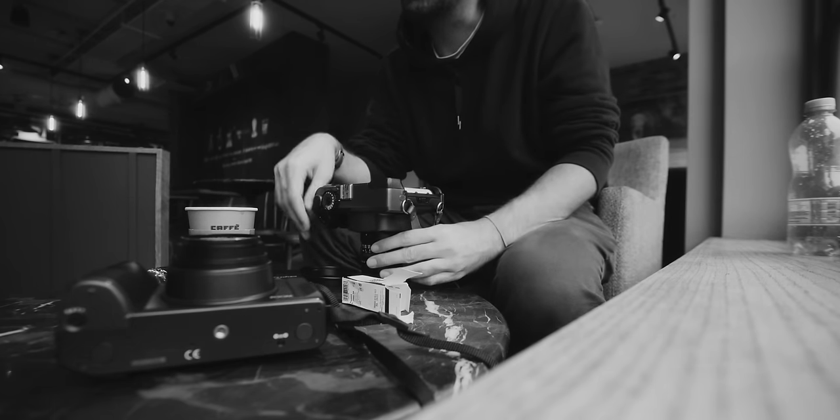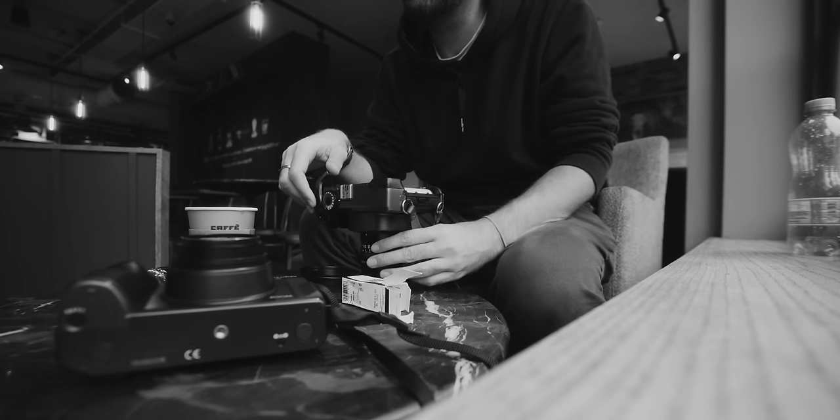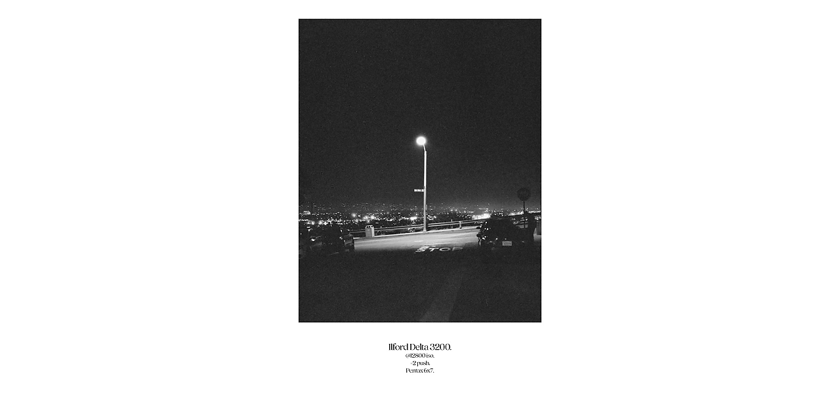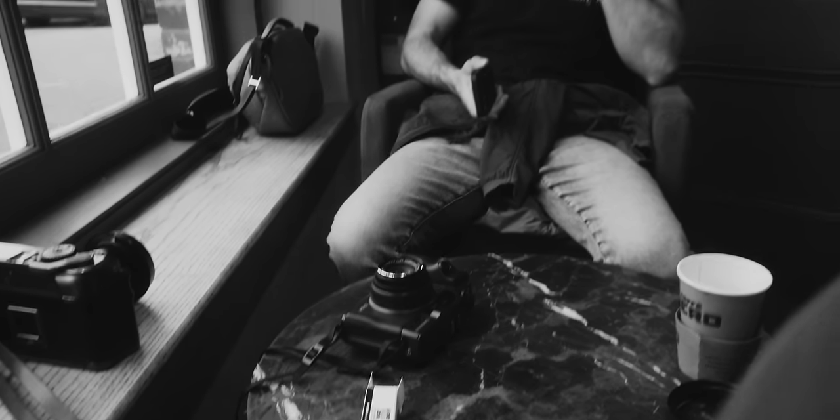Is there a way to load 120 film so that you get 38 shots? Delta 3200 is another one of those film stocks I haven't really shot too much of in the past. The only time I can really remember shooting it was when I pushed it two stops to 12,800 ISO, which is a crazy move that somehow kind of worked. Regardless, I was excited to see what this stock is capable of at box speed.